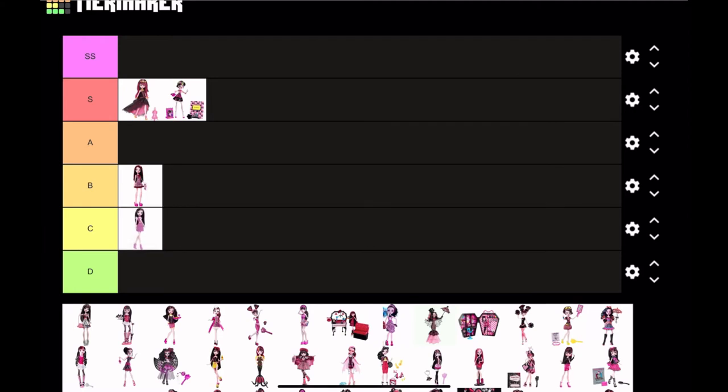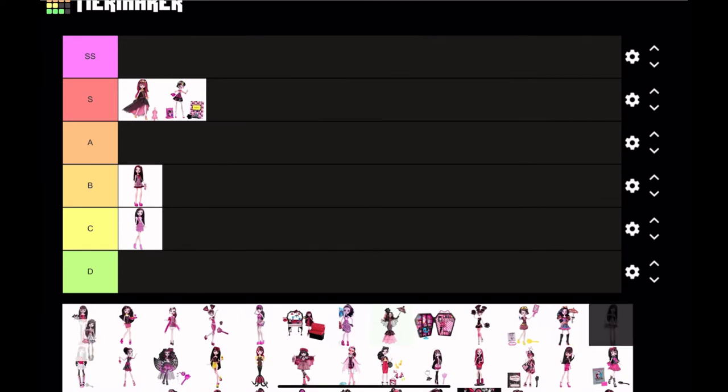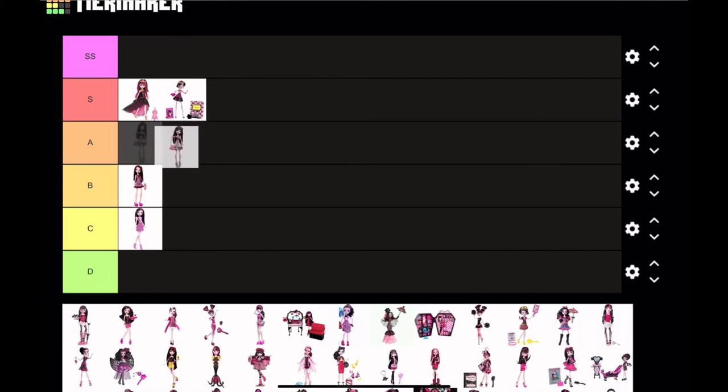Next is Boo York Frightster Draculaura — I've actually never seen this doll before. It's honestly a pretty cute doll; I don't have anything special to say about it, but I do love the silver, so I'm gonna put her in A tier. By the way, I'm not going to be comparing re-releases of any of the dolls — just the doll in general, no comparisons of re-releases.